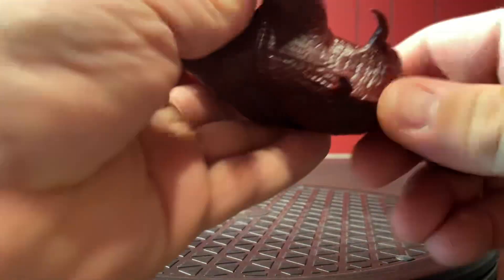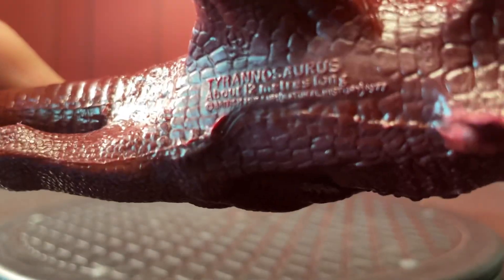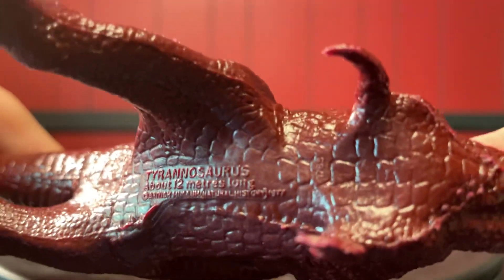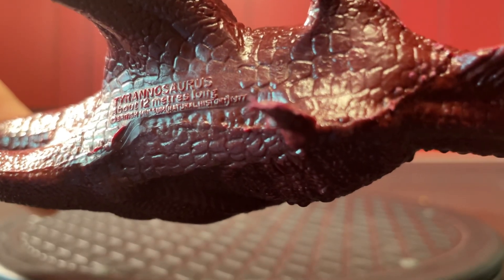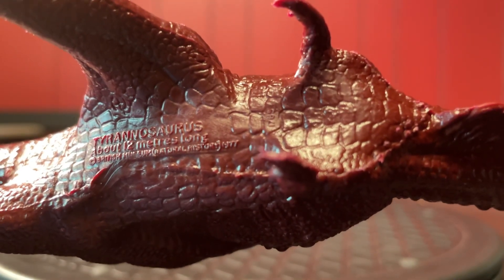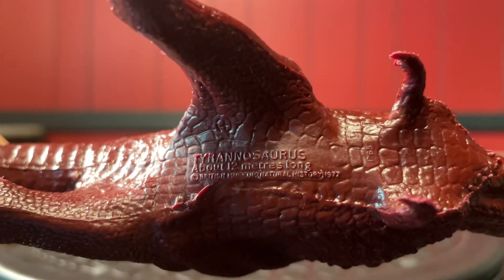Let's look at the bottom of this thing. It's going upside down every time — I'm going to put my thumb over that so you don't have to be distracted. Brontosaurus — there's the 1977 date. If I can make it focus... there it is. Approximately 12 meters long.